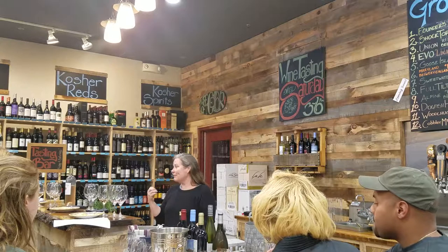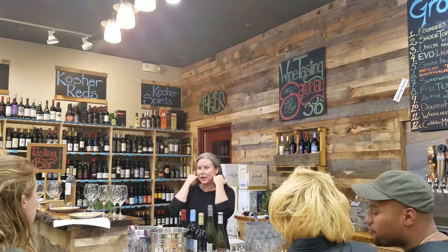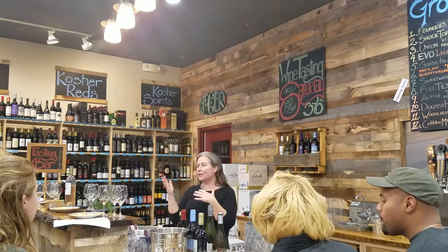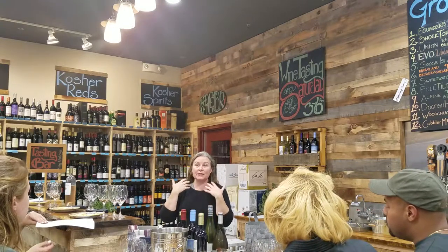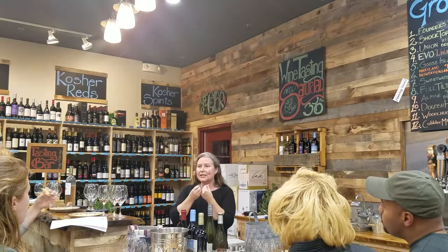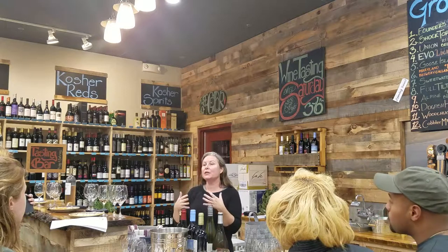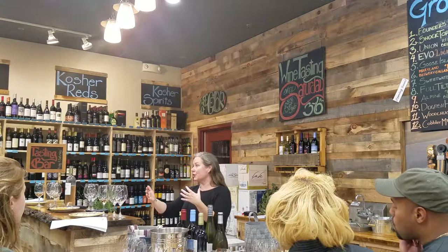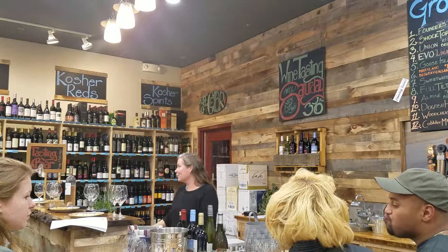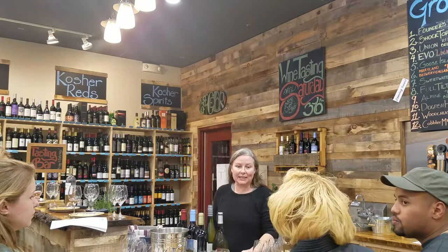Dry rosé has a light texture — not really mouth-coating — but it has a lot of acidity, you really feel it in the back teeth. When you pair that high acid with something fatty, it cuts through the fat and cleans it off your palate. Whenever you're eating something greasy, oily, or fatty — fried chicken, pork tenderloin, barbecue — a high-acid wine just cleans all of that fat right off your palate. That's called pairing with opposites.